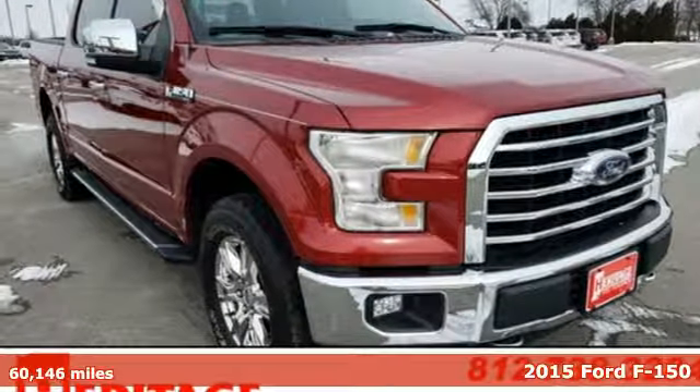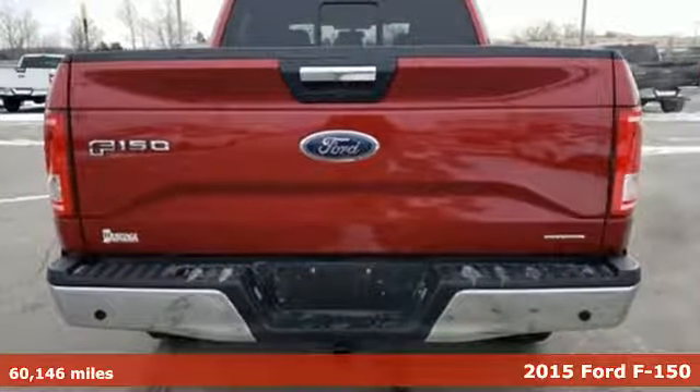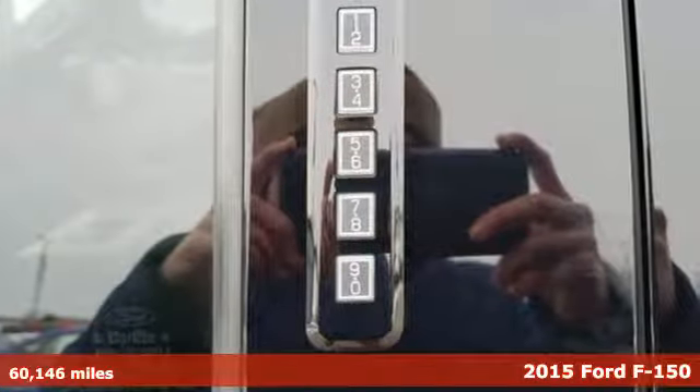Here's a 2015 Ford F-150. Smart enough and tough enough to stand the test of time, the F-150 is a leader at the job site.